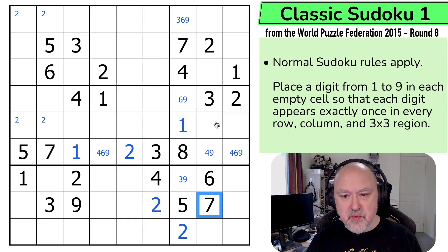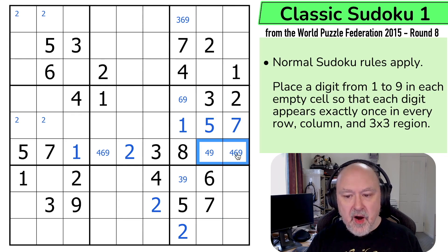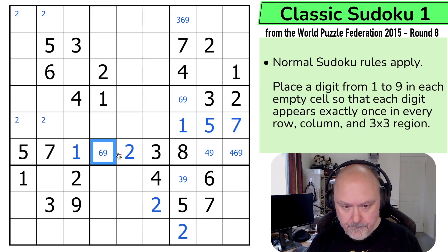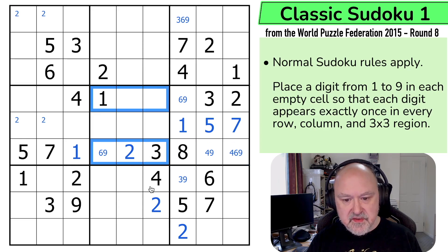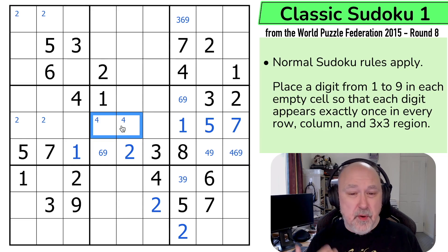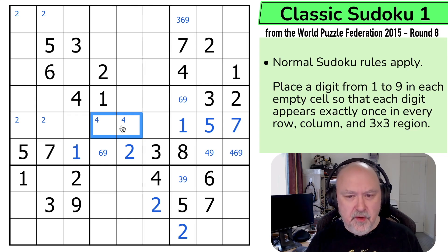Now I know from this four, six, nine triple that four must go into one of those two. If I put a four here there would be no four in box six, so this can't be a four. That puts four in one of these two cells. These are digits that someone who's speed solving would just write in, but I'm trying to demonstrate how the notation works so that if you're following on the video, you'll see why I'm removing options as I go.